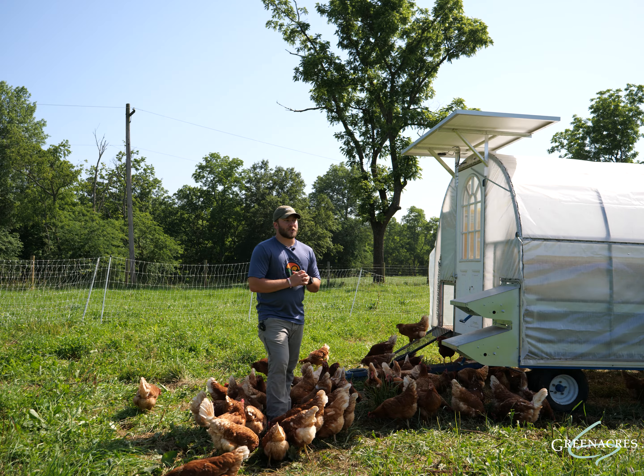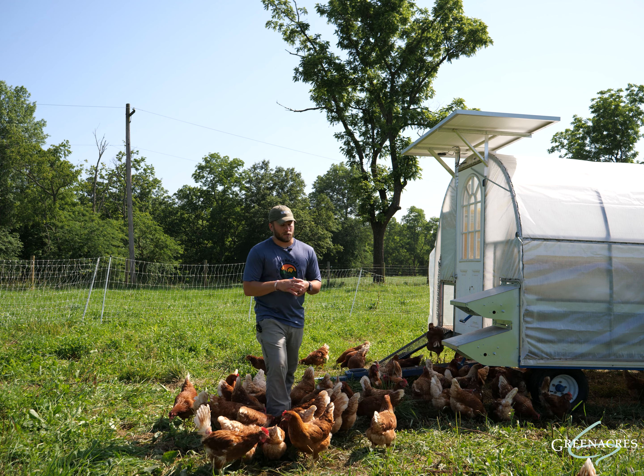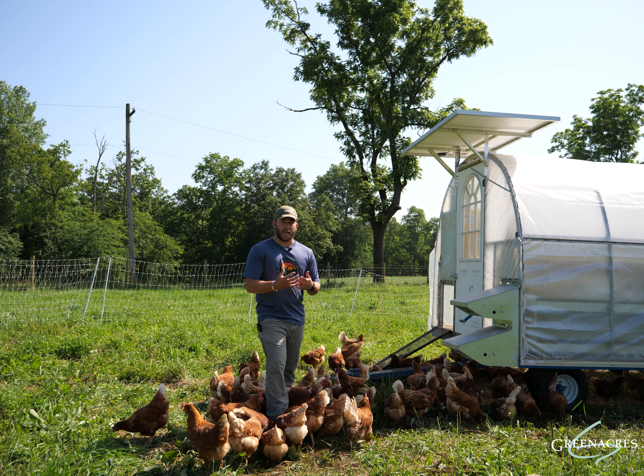The most common question we receive is: how do you train the chickens to go inside the mobile coop at night? It's a great question because everything's automated — we're not out here every single night — so it is a training process.